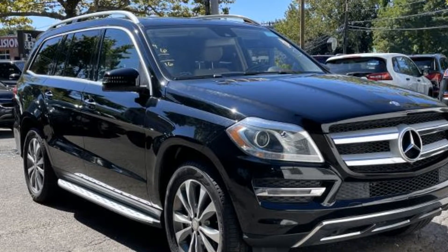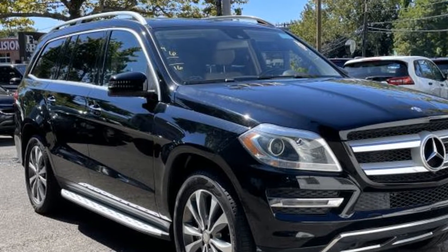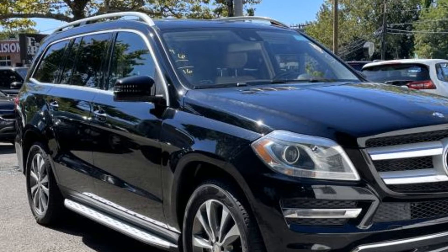2016 Mercedes-Benz GL. This SUV offers space as well as power and performance.